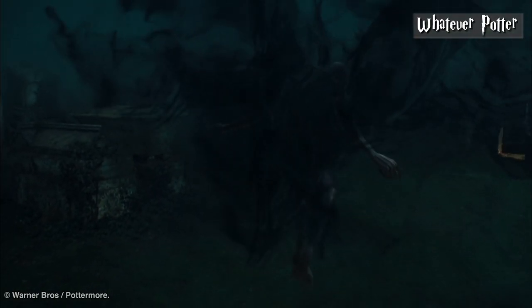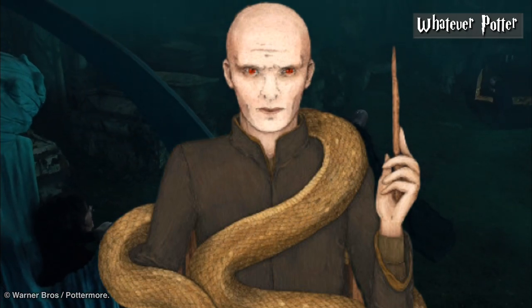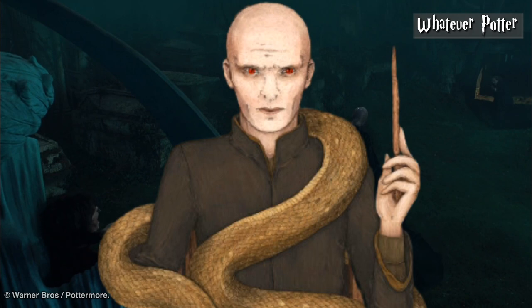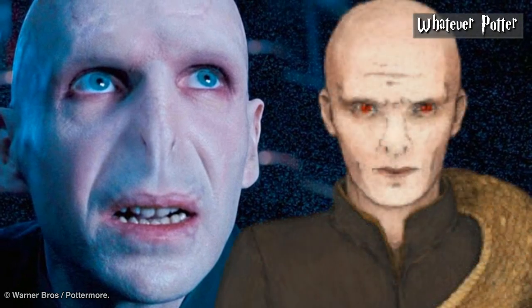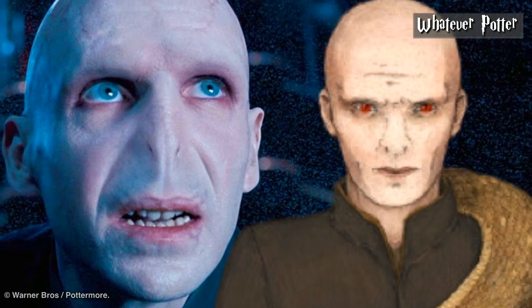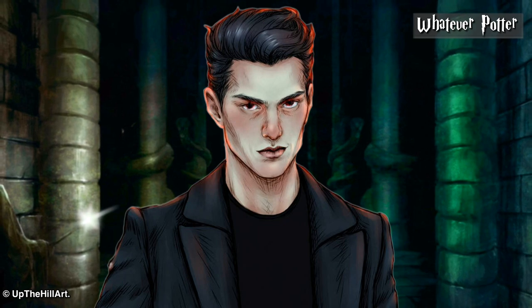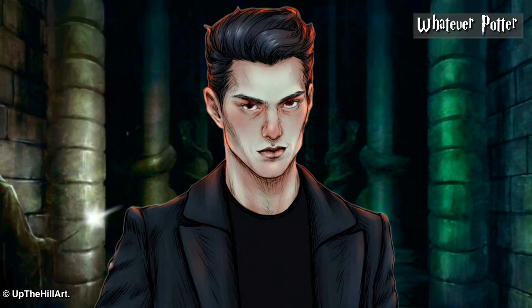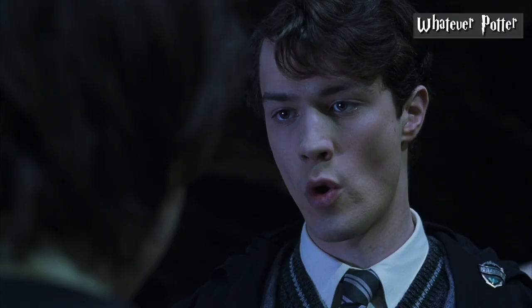Voldemort. Rowling writes in the Goblet of Fire that Voldemort is tall and thin, with a face whiter than a skull, wide livid scarlet eyes, and a nose that was as flat as a snake's. Everything was on point in the movie. However, for some reason the film decided not to go with scarlet eyes for Voldemort, instead going with the actor's natural blue eyes. Young Tom Riddle in the movies is also similar to Riddle in the books — described in the Chamber of Secrets as a handsome teen with jet black hair and dark eyes, which works with the version of the character in the films.